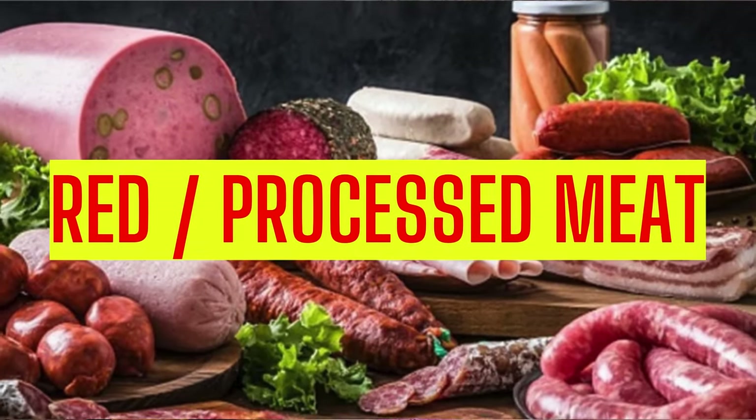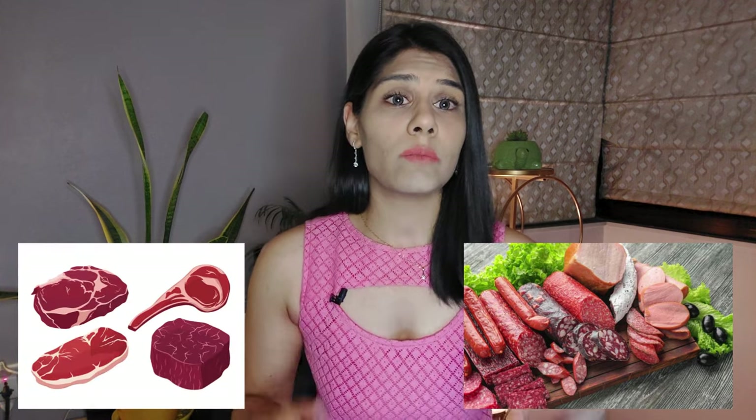First on the list is red meats and processed meats. Red meats are high in saturated fats and they can increase inflammation and worsen the symptoms. Processed meats are also high in saturated fats and they contain a lot of sodium, which will worsen the symptoms of enlarged prostate. So we must avoid meats like sausages, bacon, hot dogs, salamis, and pork, because they're all going to enlarge our prostate even further.